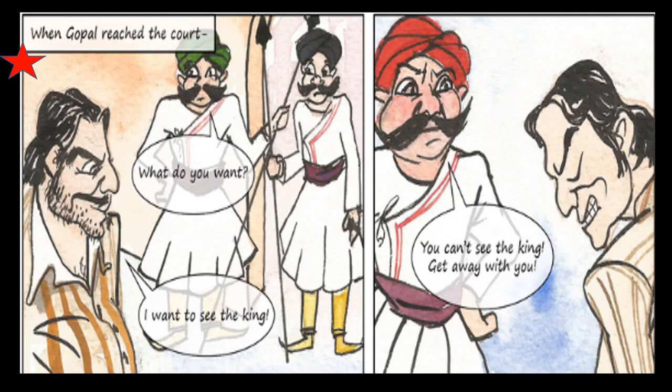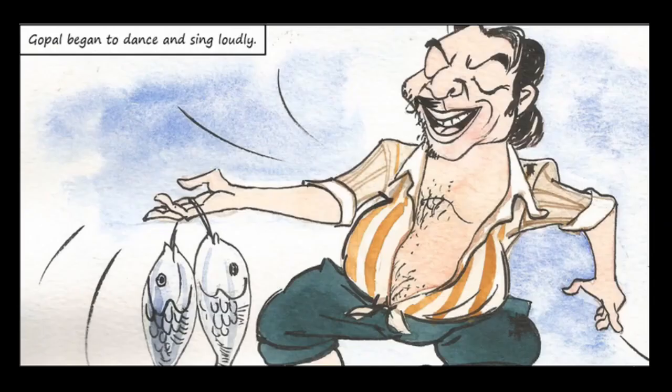When Gopal reached the court, the courtiers failed to recognize him and asked, 'What do you want?' Gopal said, 'I want to see the king.' One courtier said, 'You can't see the king — get away with you.' When the courtiers refused to let him enter, Gopal began to dance and sing loudly.